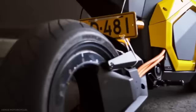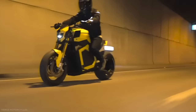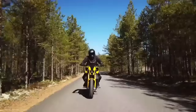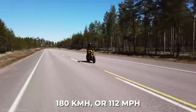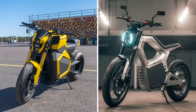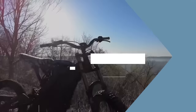There aren't many things more futuristic looking than a hubless motor, and the Verge TS comes with one of the best hubless motors in the business. Claiming to be one of the first fully integrated electric hubless motors, there are no chains, no oil, no gears, and virtually no maintenance required. Seamless power is delivered directly to the rear wheel, giving the motorcycle instant acceleration, a top speed of 112 miles per hour, and a 0 to 60 time of just under 4 seconds. The motor dishes out 1000 newton meters of torque and 80 kilowatts of power — vastly more than many competitors on this list.